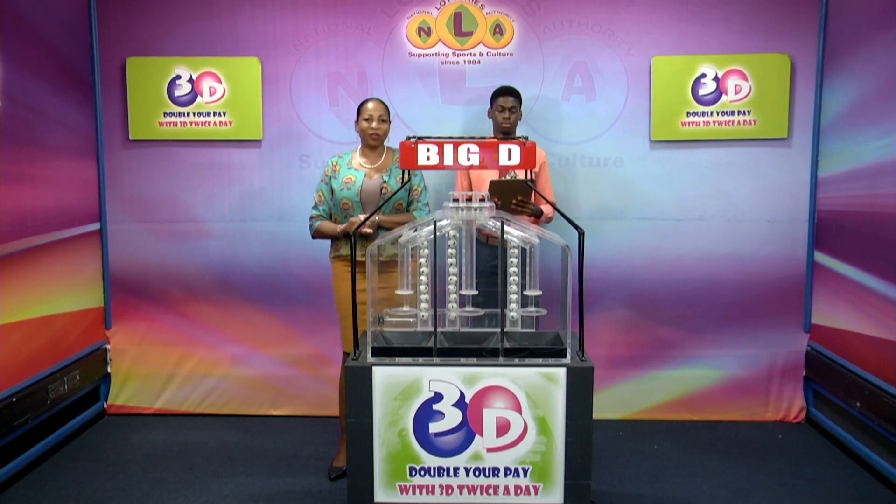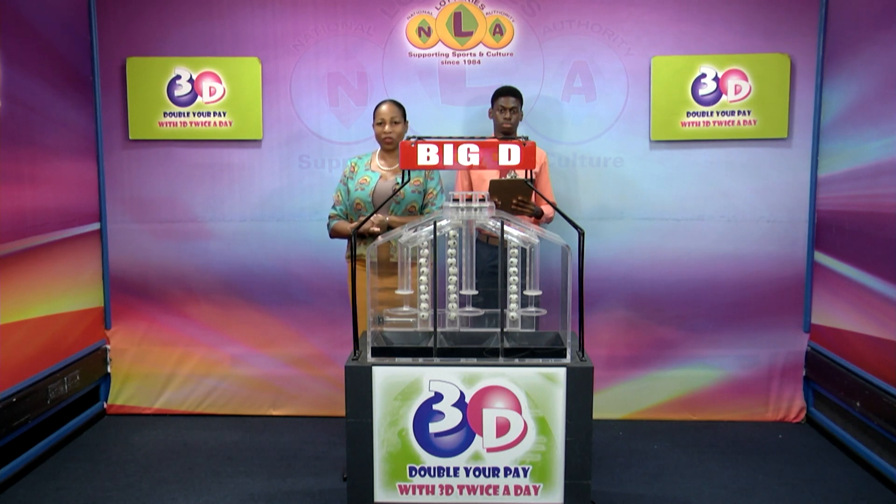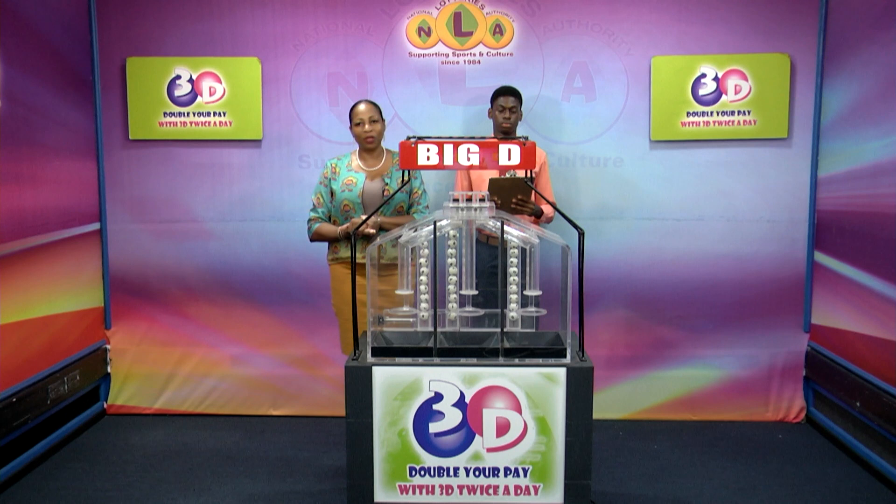Good evening and welcome to the National Lottery's 3D Daily Numbers Draw. We're about to select this evening's winning numbers under the supervision of the auditing firm of BDO, represented by Mr. Chesron John. All eligible tickets should be dated the 3rd of October, 2023, our draw number 13305.